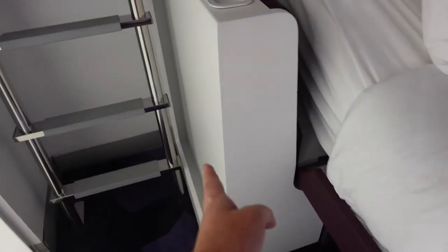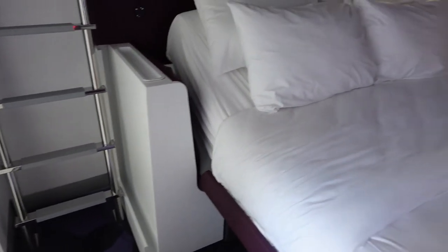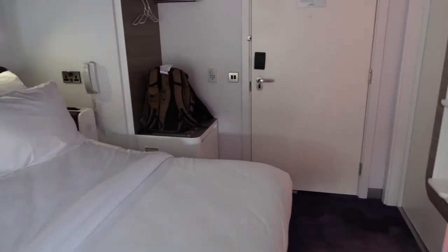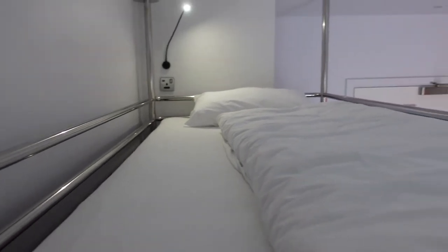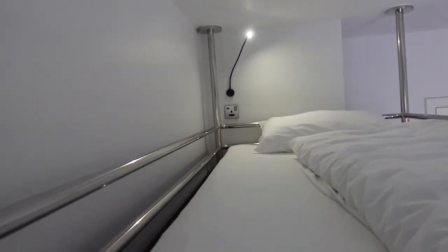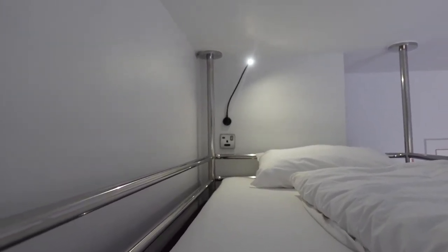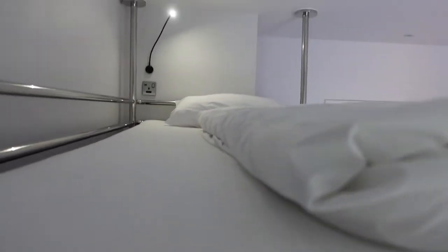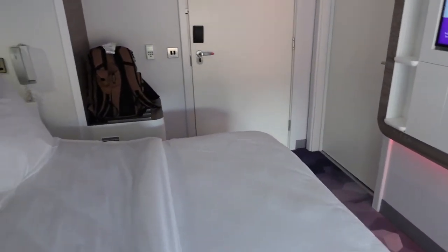There used to be a fold-out chair that sat in here. I don't think they're available now — unless you ask reception possibly. But on my last stay, they never had that chair either. So let's take a little walk up these steps. It's a great size — a single bunk bed. And over there you have a single socket with a USB point as well. Another great use of space, which these hotels do in my opinion.